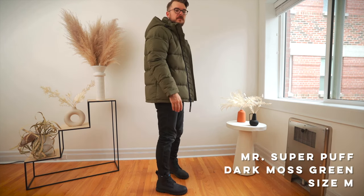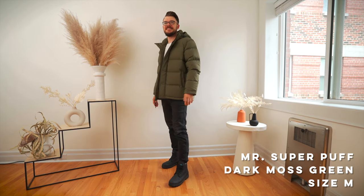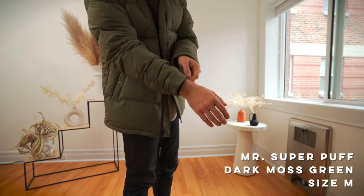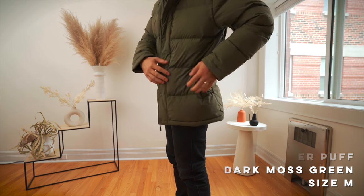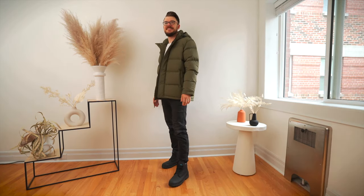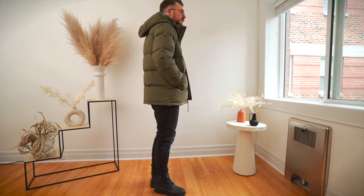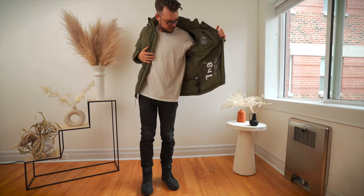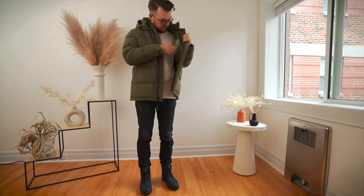Now it's time for my special guest — please welcome my husband! First up we have the Mr. Super Puff in dark moss green. He's wearing a size medium and it feels a little too big — the torso feels a little spacious. The jacket includes storm cuffs, snap pockets with a microfiber fuzzy interior — cozy but they may collect lint over time. Overall the price-to-value ratio is pretty good. He hasn't taken it outside yet, so warmth is TBD, but it seems great for commuting.